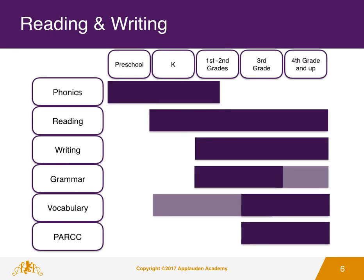For the Applaudant Academy Reading and Writing Program, Pre-K and Kindergarten students primarily focus on phonics to help prepare them to read. Reading comprehension and writing skills are continuously developed from 1st grade on. For students from 1st to 3rd grade, the fundamentals of grammar are developed. Vocabulary building becomes much more targeted from Grade 3 on, and part practice is incorporated into the curriculum from 3rd grade.